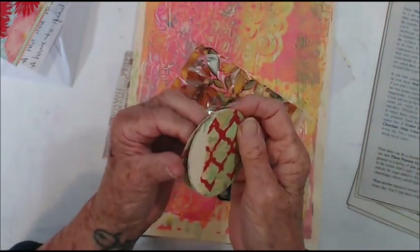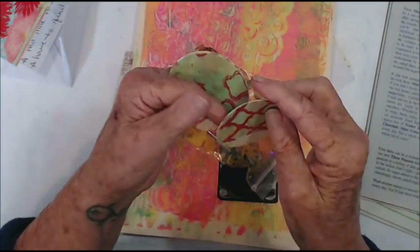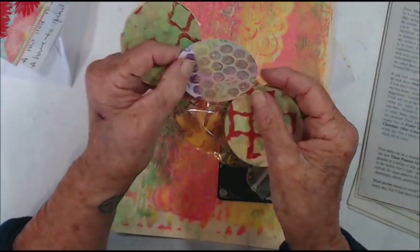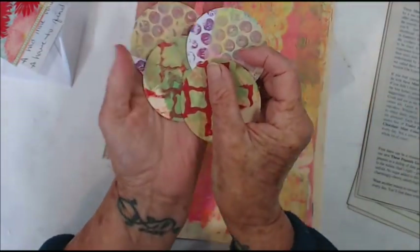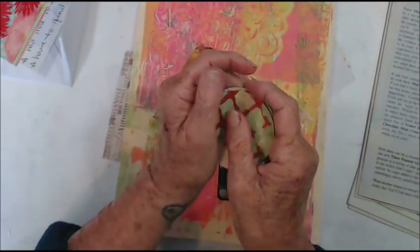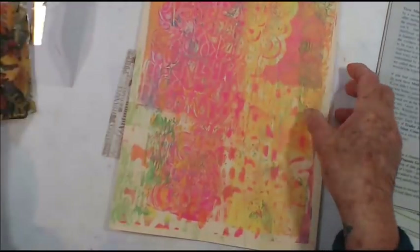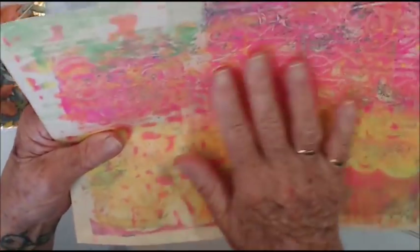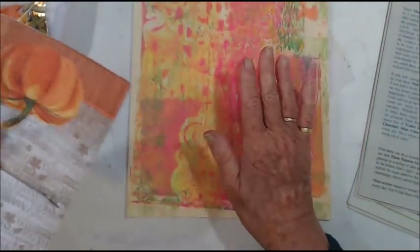Awesome little coins — artist trading coins — and I assume these are for me to finish, so thank you very much. This is so cool, and a painty paper — this is just fabulous, love painty papers.